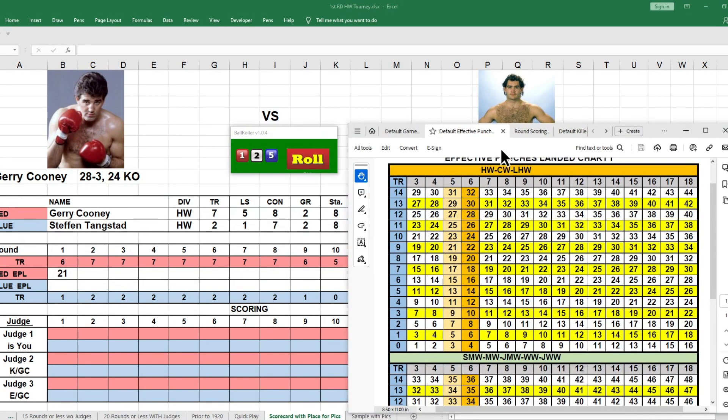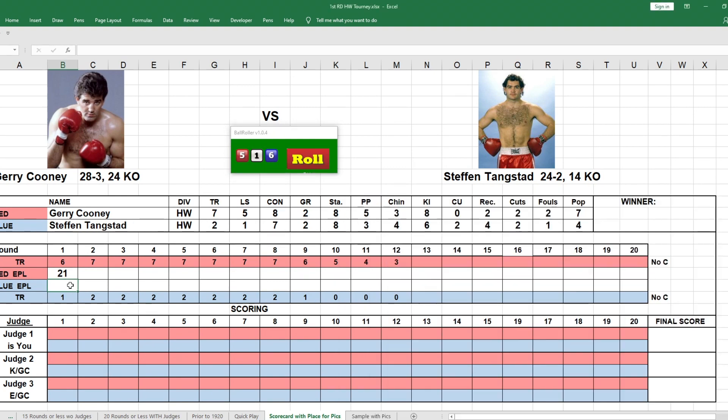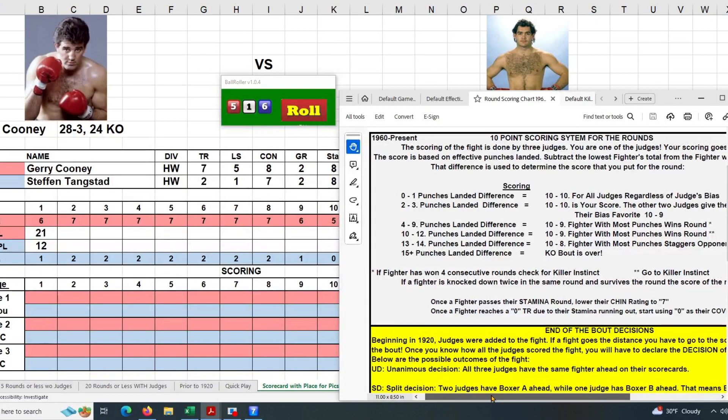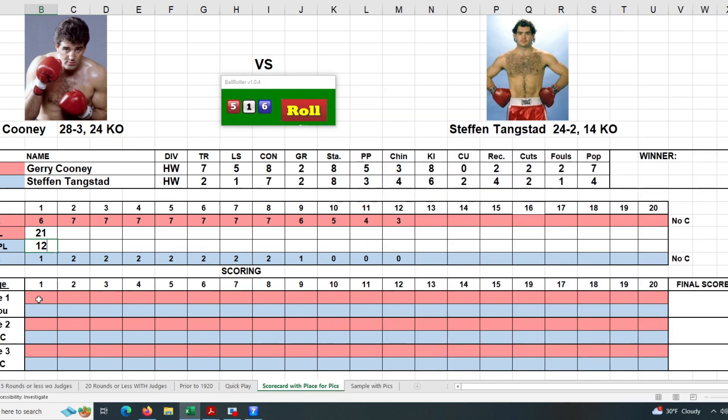Now going to Tangstead — he gets a one this round and rolls a 12, landing him 12 punches. That's a nine-punch difference. Going to the scorecard: nine punches here, and the fighter with the most punches wins the round 10-9. There's also an asterisk mark — I think that's if he wins more than four consecutive rounds, we go to the killer instinct. So it's 10-9 for Cooney in round one.